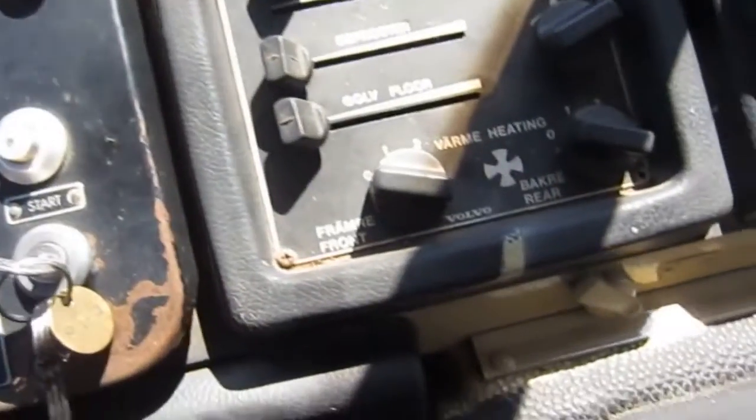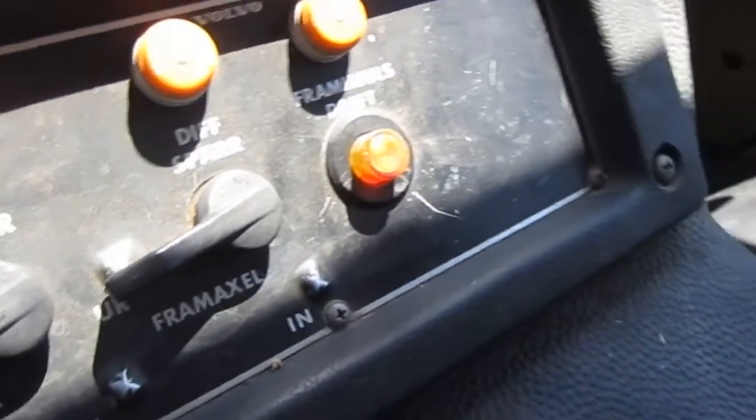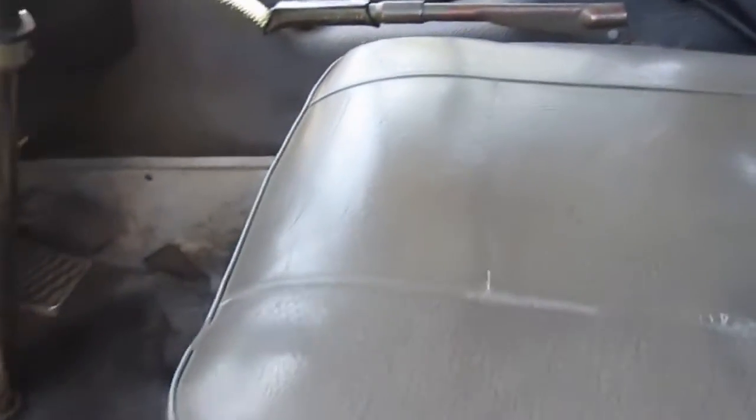Seats two up front, four in the back, two rear-facing jump seats, two front-facing reclining buckets. Two new Optima yellow top batteries, 24-volt, and Goodyear MTR tires in good condition.